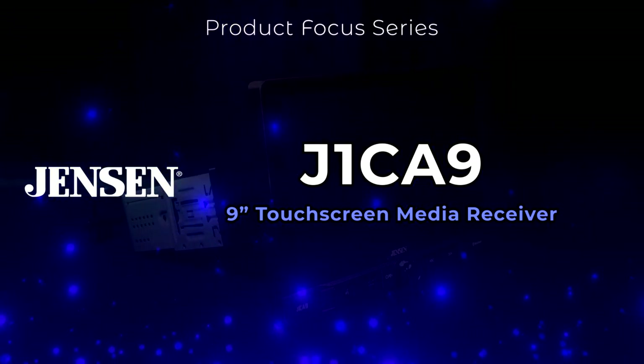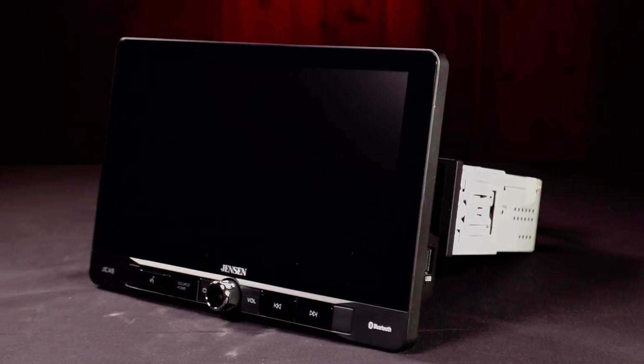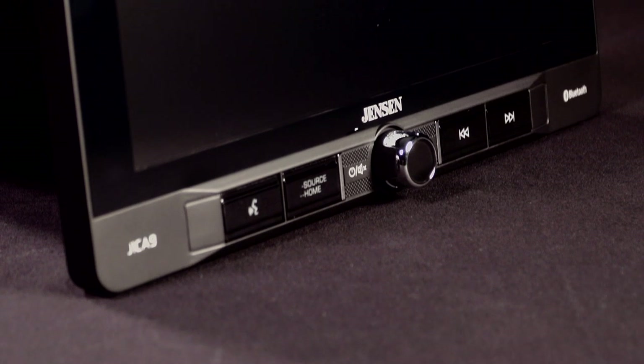Welcome to the Jensen product focus series. In this video, we'll review the Jensen J1CA9 single-din digital media receiver with 9-inch adjustable touchscreen. If your current in-car system is dull and outdated, check out the Jensen J1CA9.